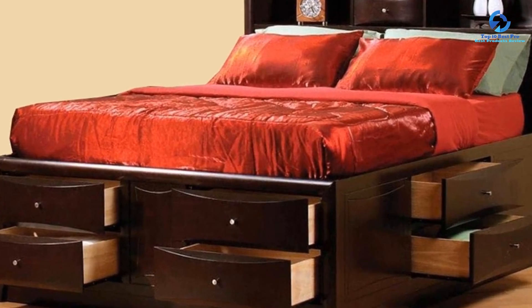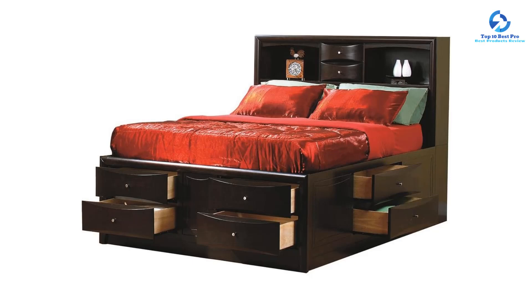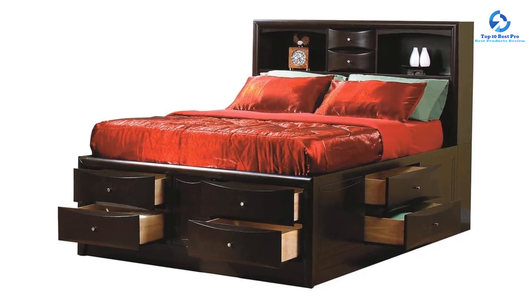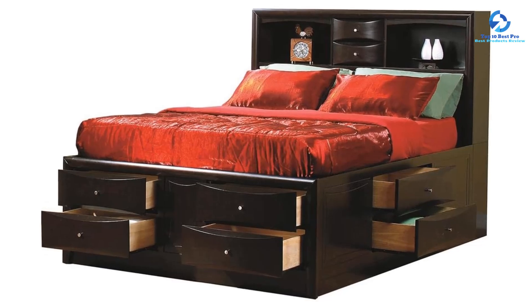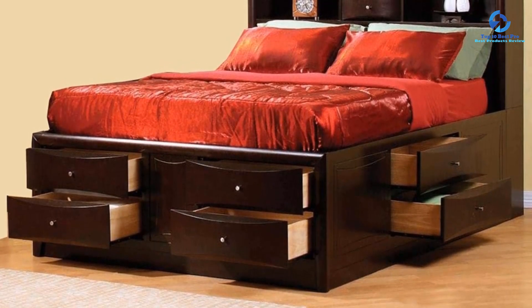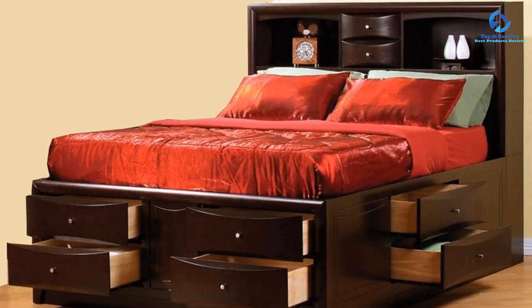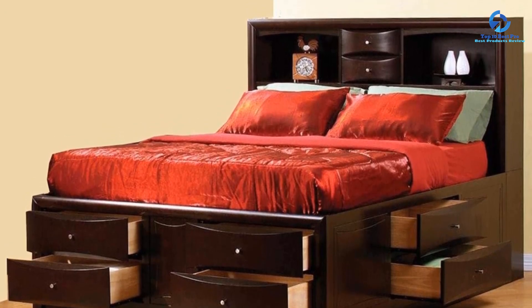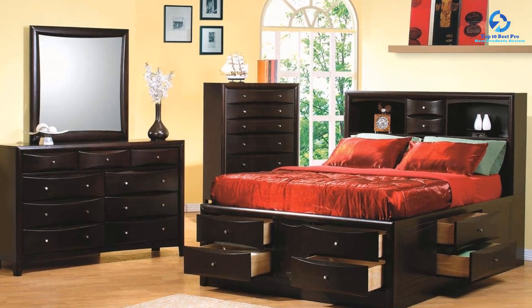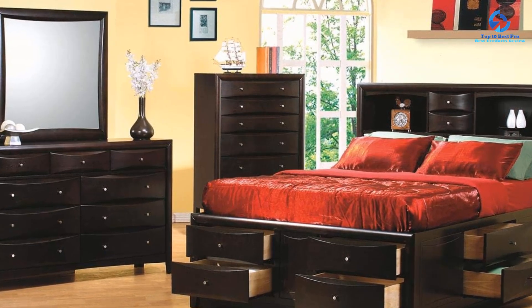The Coaster Phoenix offers ample space for a comfortable sleep while fitting well within most standard bedroom sizes. The bookcase headboard provides convenient shelves for books, alarm clocks, or personal items. Additionally, the bed is equipped with under-bed storage drawers — spacious drawers offering a great solution for maximizing storage, whether for bedding, clothing, or other items.